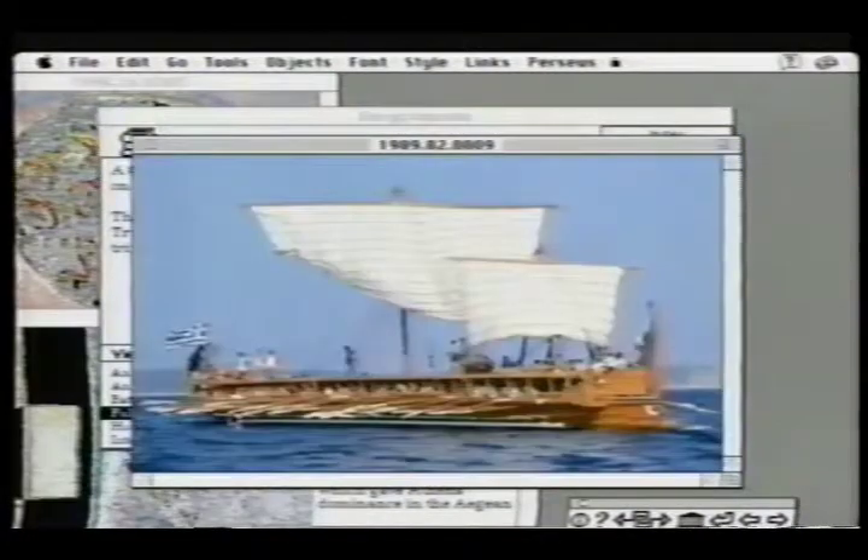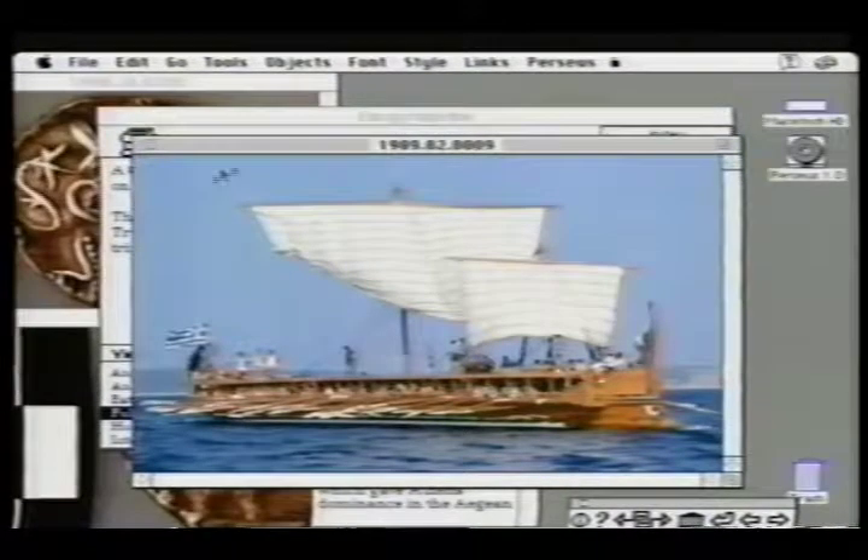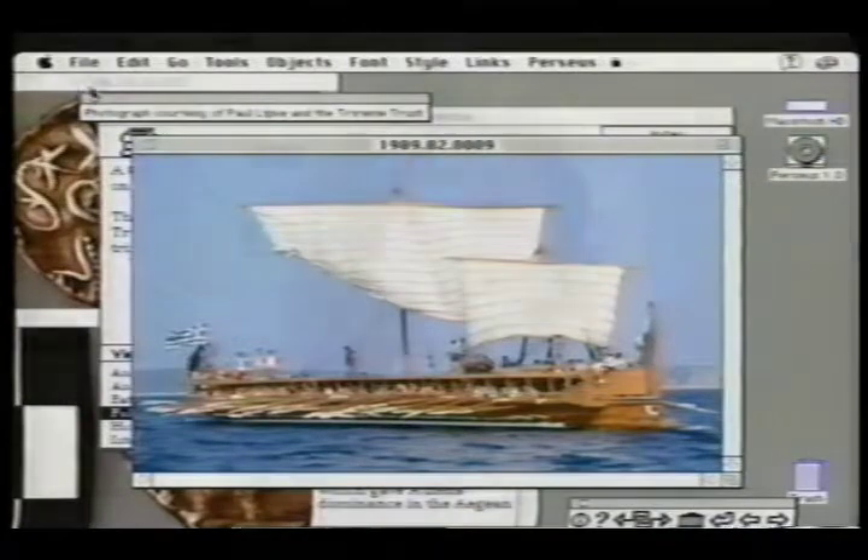By appealing to a number of levels at once, Perseus is just one example of how interactive computer programs are being used to enhance the learning experience of students here at Ball State University.